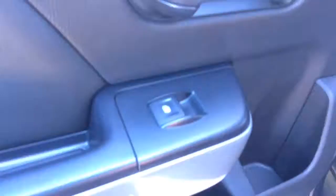Another thing you have on this vehicle is your remote start. Here in the back seat, you have your power windows, as well as your leather bench seat and your all-weather mats.